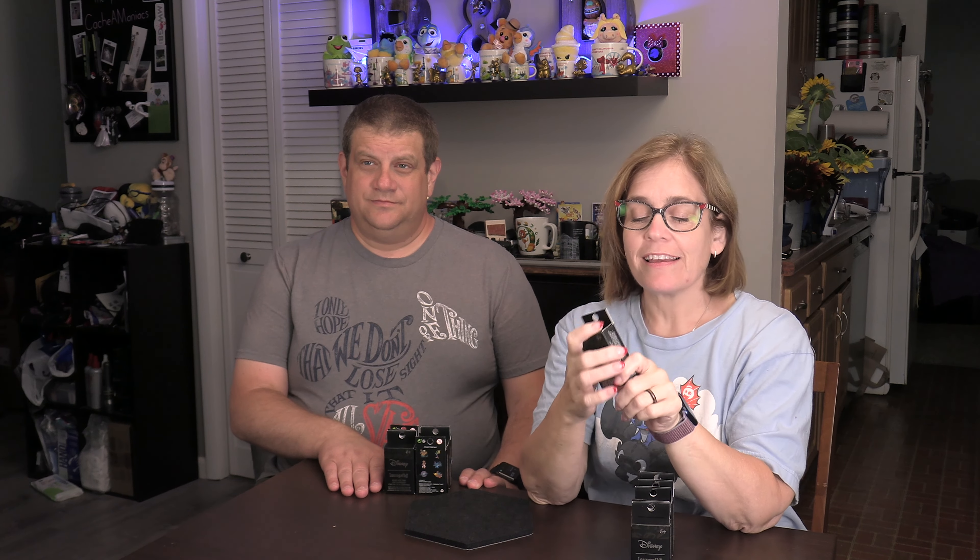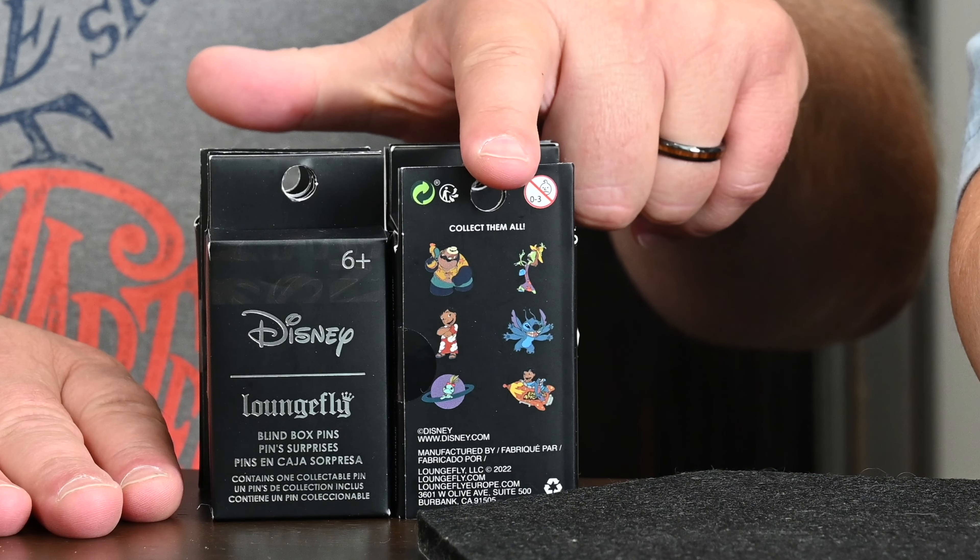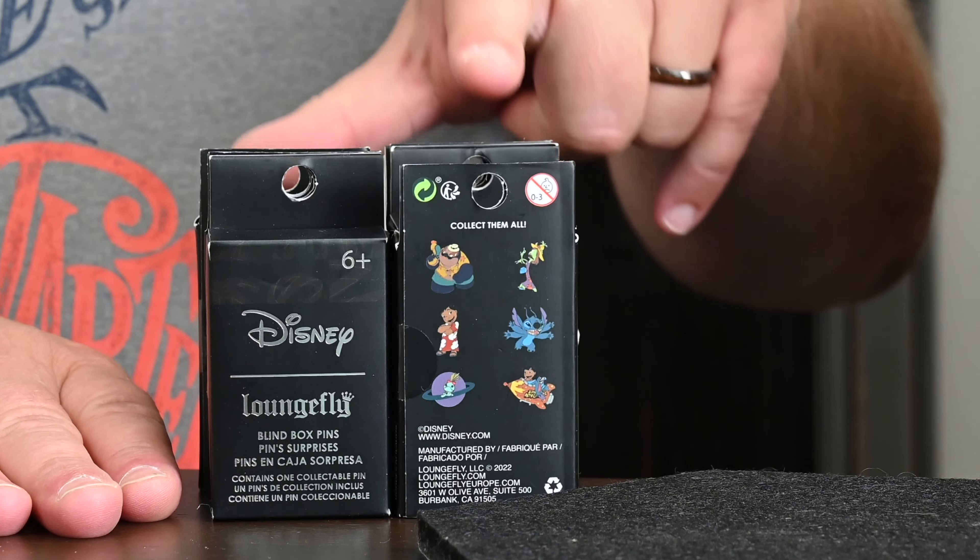Hello and welcome to another R&DW Adventures. I'm Renee and I'm Daryl. Today we have another Mouse Monday pin opening with Stitch — my favorite. This is a different set of the Lounge Fly pins. We've had Stitch Lounge Fly pins before, but we've got another six in this set.